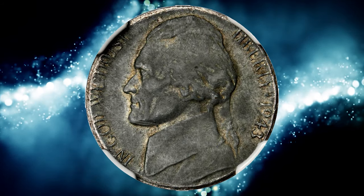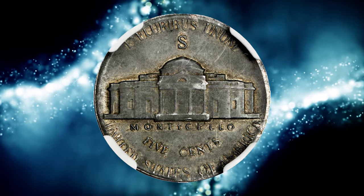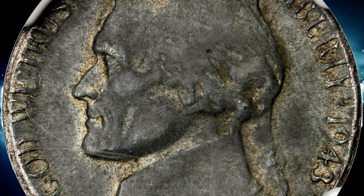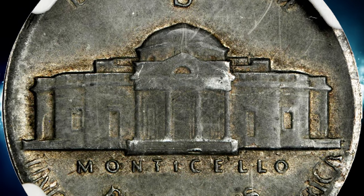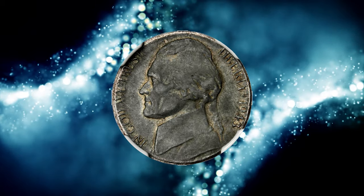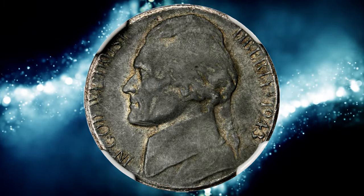1943S Jefferson nickel struck on a zinc-coated steel cent planchet, graded AU55 by NGC. AU stands for About Uncirculated on the Sheldon coin grading scale. An interesting mistake occurred at the Mint. According to Stack's Bowers, someone placed a 1943 steel planchet intended for a cent into the nickel hopper. The result: a 1943S nickel struck on a one-cent planchet.